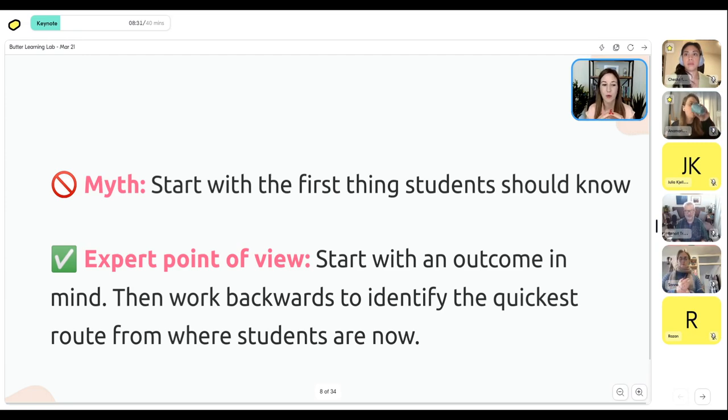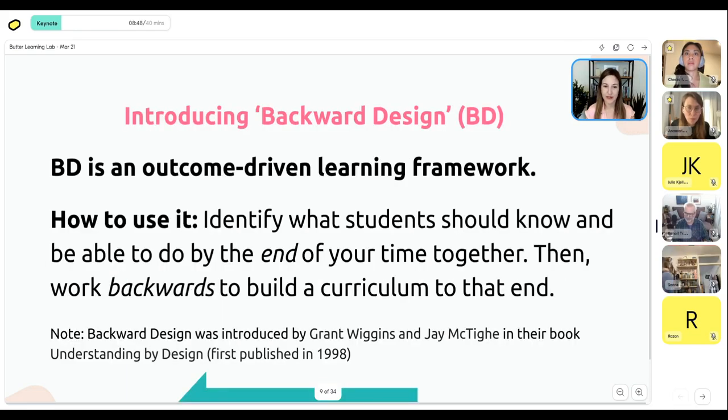You'll see this everywhere and it drives me crazy — people on LinkedIn and Twitter who don't really know much about course building saying it's super easy to just start with the first thing, then the next thing. But that's not effective in creating a strong curriculum. I want to introduce you to the concept of backwards design — an outcome-driven learning framework introduced in 1998 in the book 'Understanding by Design' by Grant Wiggins and Jay McTighe. It's become widely adopted in schools in North America.